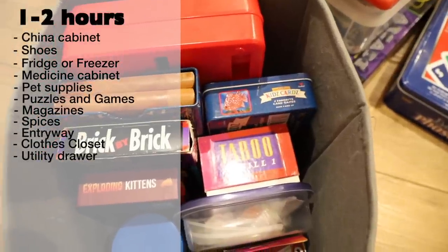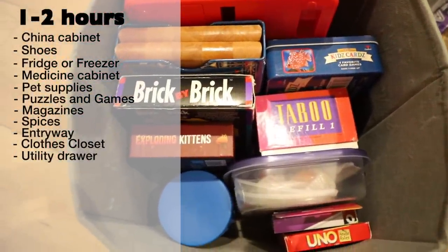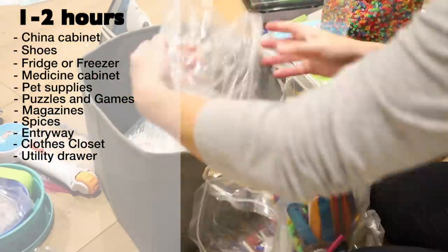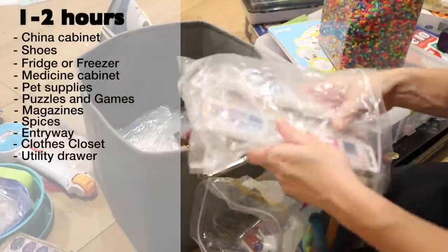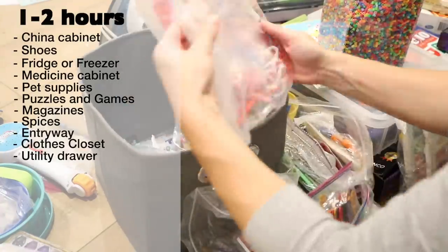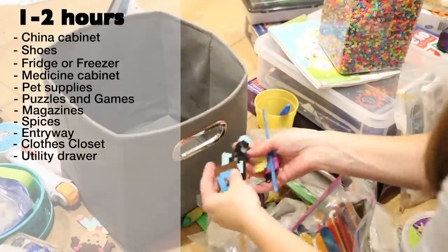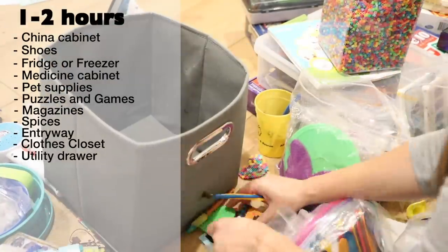Utility drawer — some people call these junk drawers — the spot where you keep useful miscellaneous things such as tape measures, batteries, duct tape, and pens. Take some time to decide how you want this area to function, then set to work eliminating anything that shouldn't be in this spot. After you've finished organizing, give a tour to all household members so that they know what is allowed to live in this space and where to put things back.